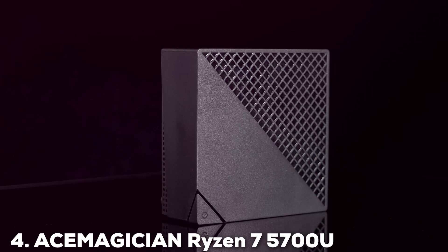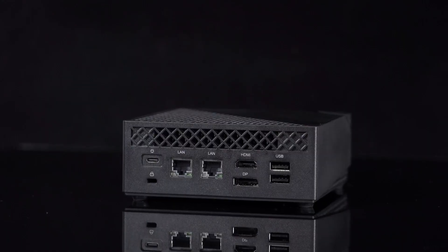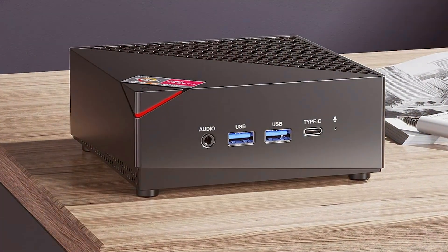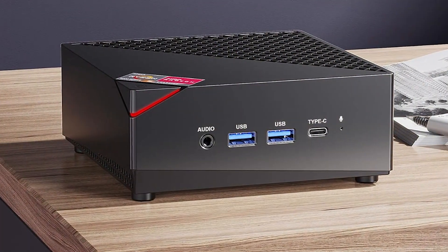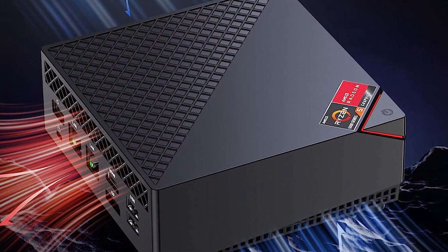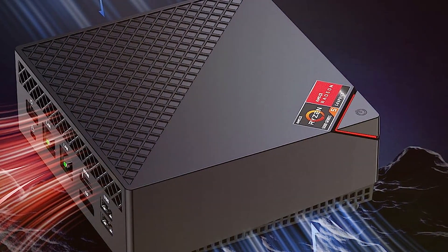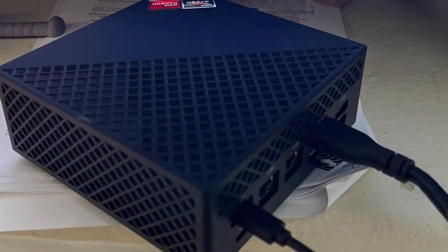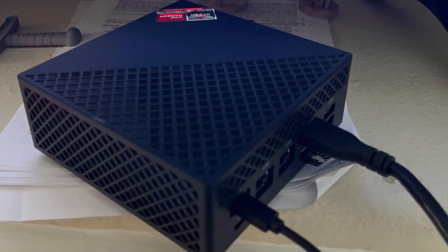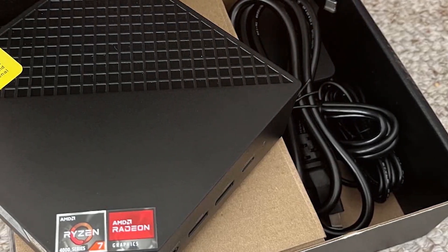Next at number four, we have the Ace Magician Ryzen 7 5700U Mini PC. This PC is a powerhouse designed for users who demand high performance. Its design is both functional and stylish, with a durable aluminum casing that helps with heat dissipation. The build quality is exceptional, promising longevity and reliability. Featuring the AMD Ryzen 7 5700U processor, this mini PC is equipped with 32GB of RAM and a 512GB SSD, making it ideal for heavy multitasking and running resource-intensive applications. Whether you are editing videos, gaming, or working on large projects, the Ace Magician Ryzen 7 5700U can handle it all with ease.